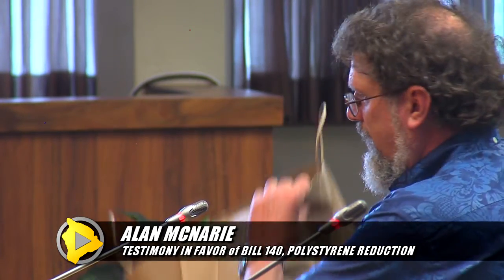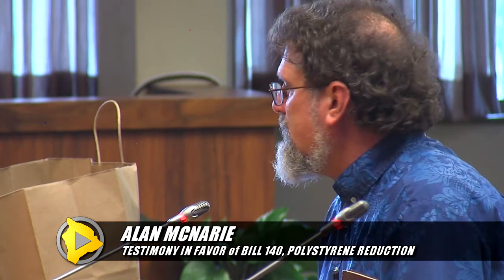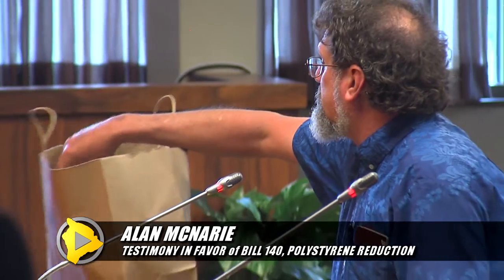I did bring some show-and-tell. People were talking about the effect on business — these are containers actually being used by local businesses. Here's a plastic cup that looks like a plastic cup but is made from cornstarch — totally biodegradable.